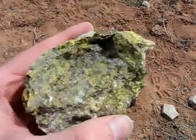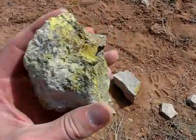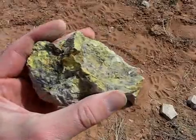Here's a close-up so you can get a better look at some of this yellow carnotite and tyuyamunite that is in this Todilto limestone.